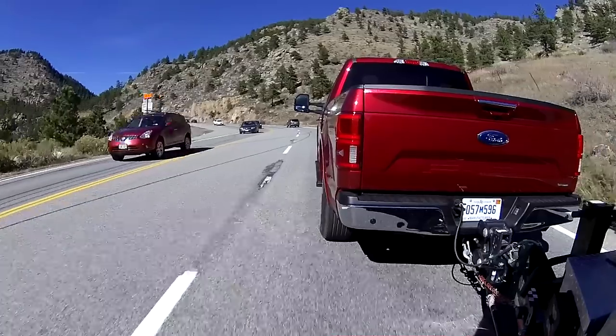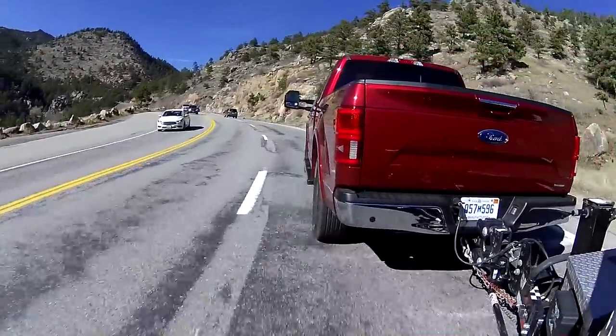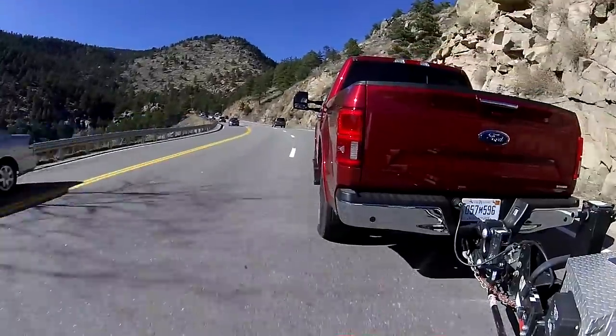Here we are in the Lariat — loaded, loaded, loaded. It's got the manual shifter on this 10-speed automatic, and the gear shifts very fast through them. It gets into overdrive as quickly as it can — you have to do nothing and it gets to 9th gear. It just wants to get there and save you fuel. This one is rated at 23 on the highway, with the trailer it's about 13 and a half.